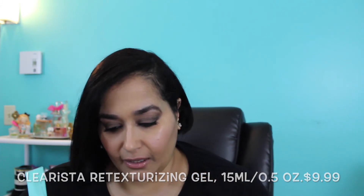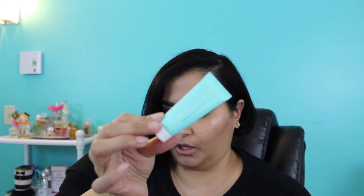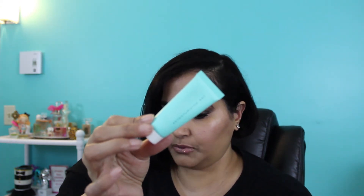The next item is a clear retexturizing gel — it's 50 milliliters or 0.5 ounces, and a full size is $79.99 for 4 ounces. It says it's a unique complexion-perfecting gel that not only smooths skin and refines pores but also reduces pigmentation and skin imperfections including rough skin bumps and dry patches. I saw 'retexturizing gel' and thought it was for hair, but it's actually for skin — pretty cool. I'll have to give this a try because I'm always looking for my holy grail skincare item.